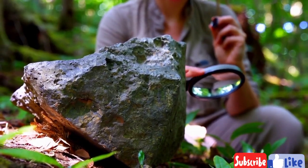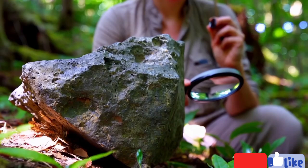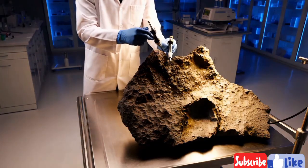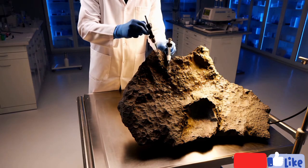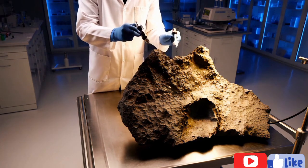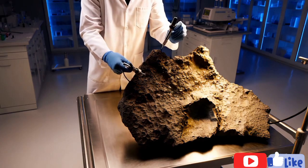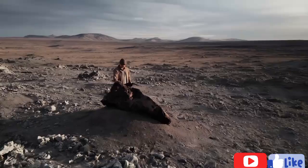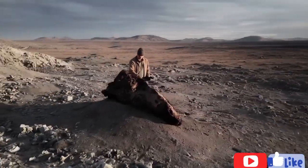Test three: Check for surface texture post-vinegar. Procedure: Apply vinegar and observe the surface closely afterward. Reaction: Some meteorites have a fusion crust — a thin, dark layer formed from entry through Earth's atmosphere. Vinegar might clean off surface dust, making this crust easier to see. Conclusion: If you can observe a fusion crust after applying vinegar, it's more likely the rock is a meteorite.